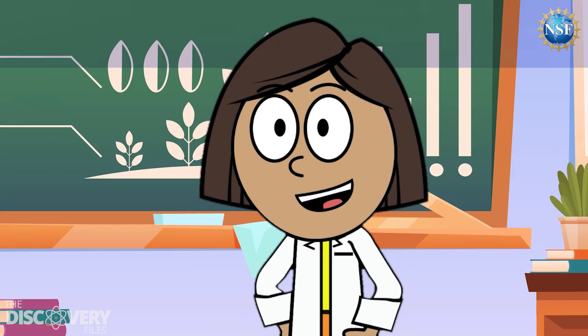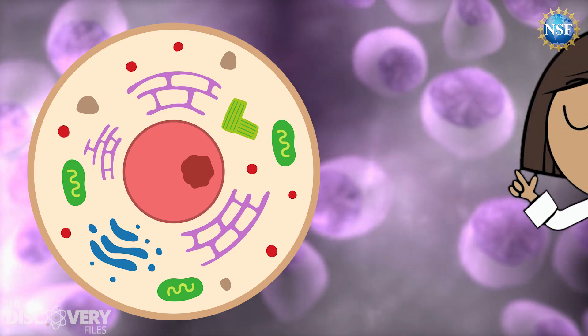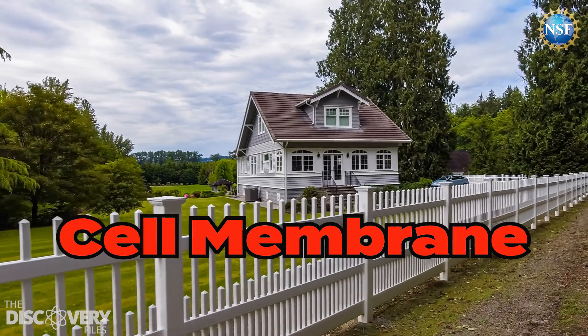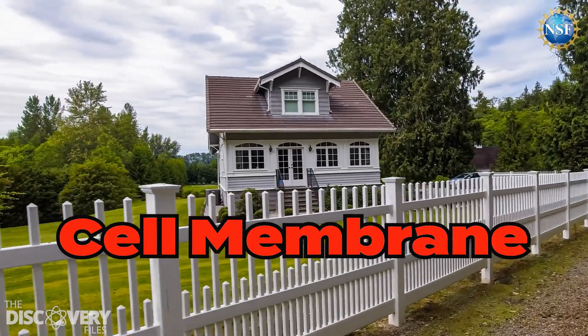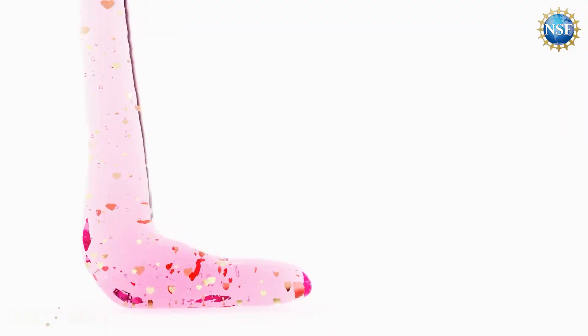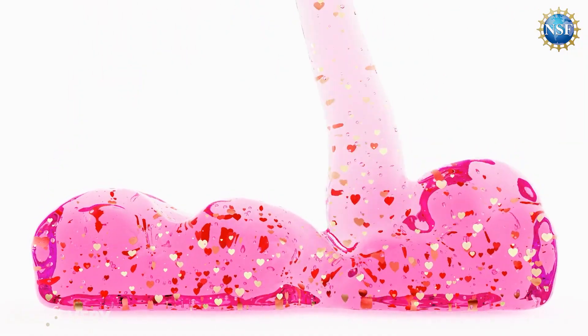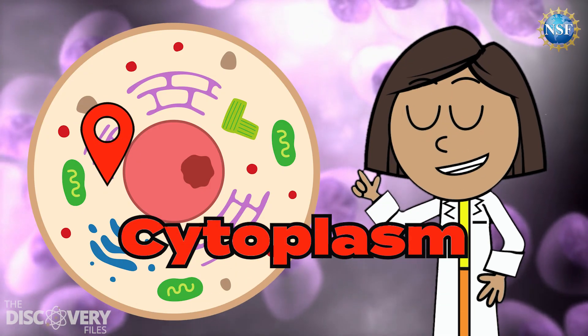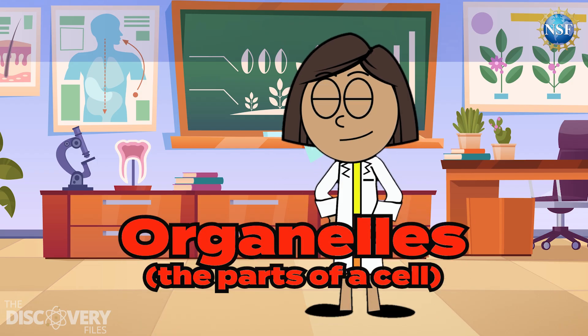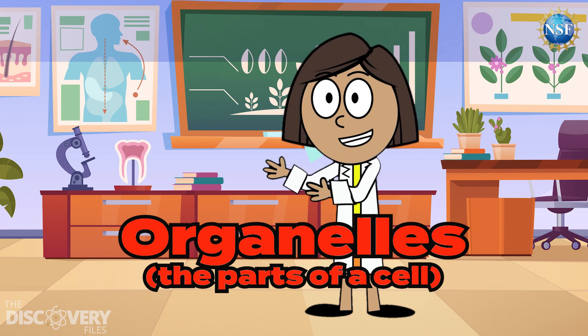Let's learn about the different parts of a cell. First is the cell membrane. It's like a flexible fence that holds the cell together and has gates that allow some things in but blocks other things out. Inside the cell there's a squishy, jelly-like substance called cytoplasm. It holds all the cell's parts, or organelles, in place and helps them do their jobs.